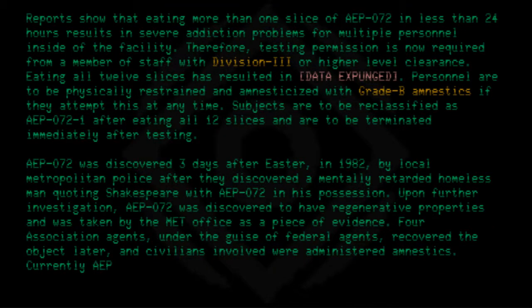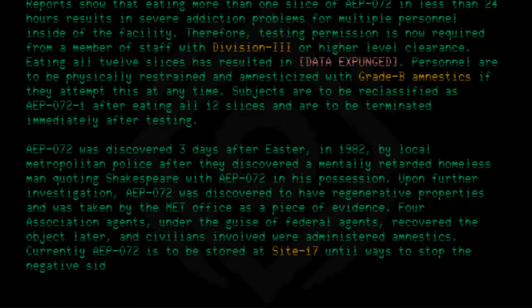Currently, AEP-072 is to be stored at Site-17 until ways to stop the negative effects of the anomalous item are fully researched.